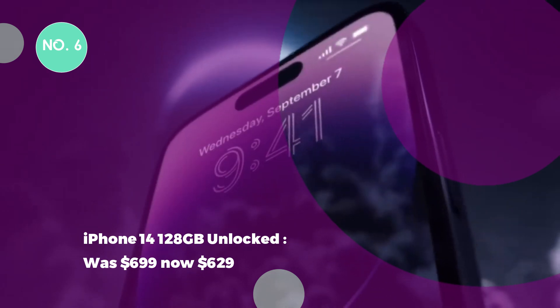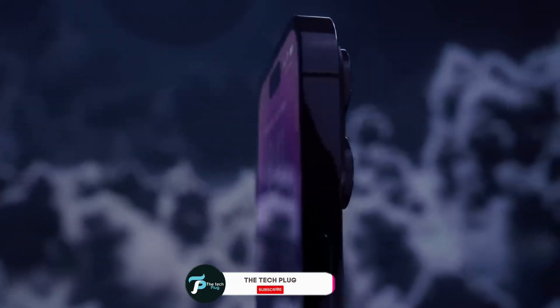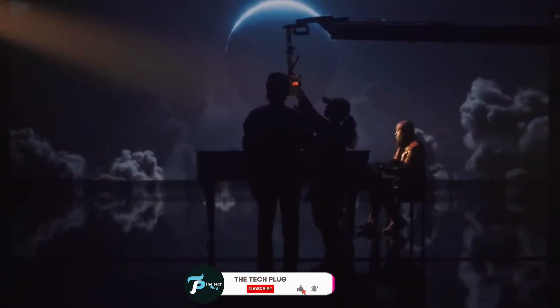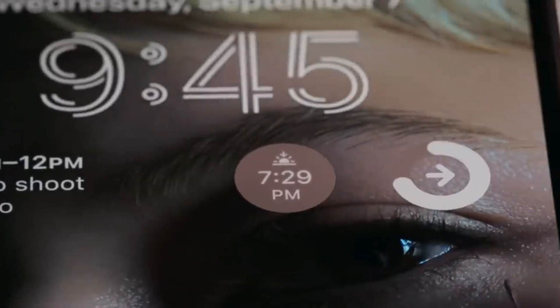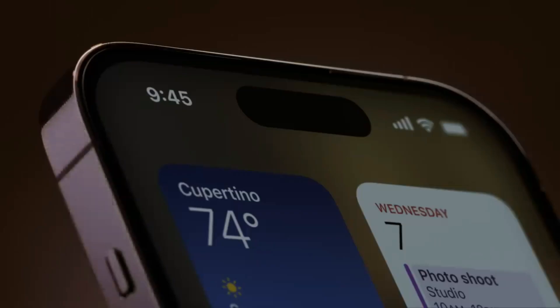Deal 6: Apple iPhone 14 128GB unlocked. Was $699, now $629. If the iPhone 15 is too pricey for you, an iPhone 14 is still a decent phone. At Best Buy, the iPhone 14 price has also been cut, but with activation at checkout mandatory. Grab yourself a brand new iPhone 14 at a low cost with this deal.